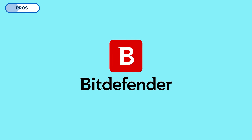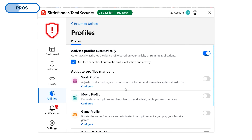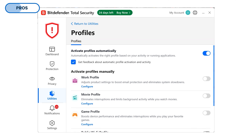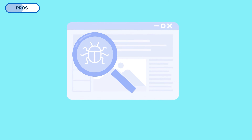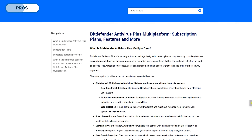Bitdefender takes this seriously and offers profiles that tweak the antivirus's CPU usage based on what you're using your computer for — whether it's gaming, going through emails, or just watching a movie. You don't even need to switch profiles manually. There's an option for Bitdefender to automatically detect what you're doing and switch to an appropriate profile. Bitdefender usually only uses about 45–50% of the CPU during full scans.